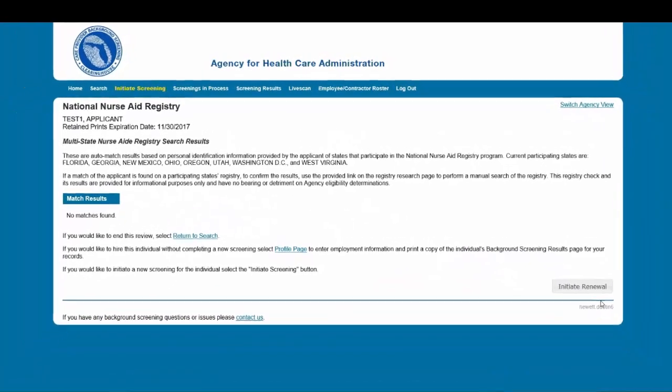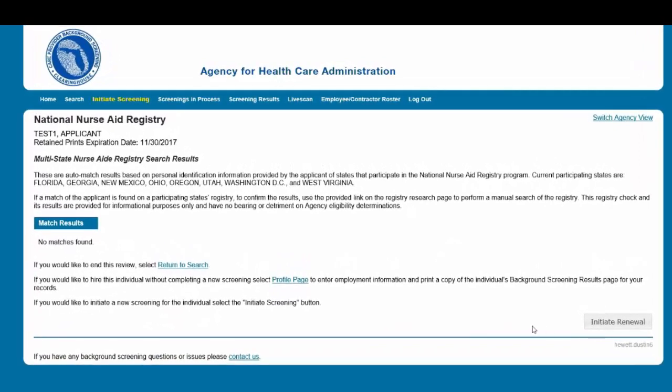The National Nurse Aid Registry page will only be displayed if it is required by your agency. The National Nurse Aid Registry is a web service that allows providers to check multiple state nurse aid registries at once. If a match of the applicant is found on a participating state's registry, use the provided hyperlink on the Registry Research page to perform a manual search of the registry to confirm the results. The registry check and its results are provided for informational purposes only and have no bearing on agency eligibility determinations. Select Initiate Renewal to continue.